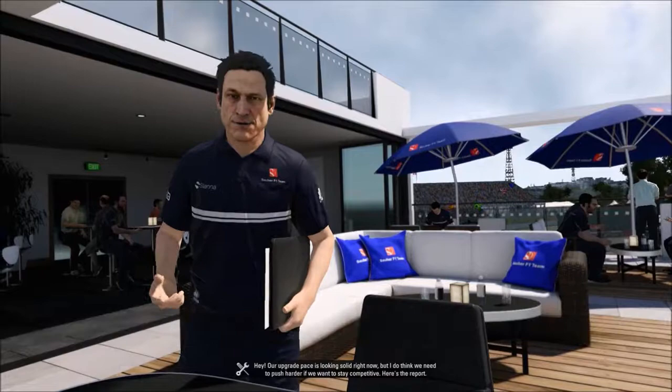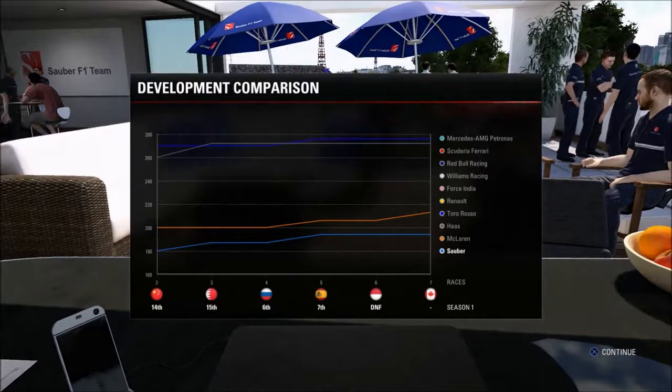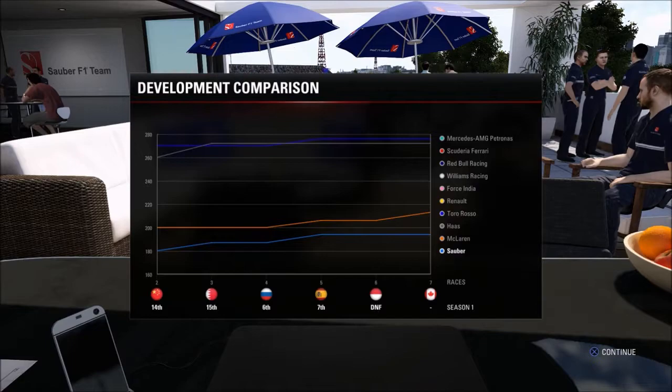Our upgrade pace is looking solid right now, but we need to push harder if we're to keep pace. Here's the R&D report. Welcome back to the Sauber Career Mode, part 7 for the Canadian Grand Prix in Season 1. McLaren and Honda have actually moved a little bit further ahead of us in the vehicle performance charts, which is a bit concerning, but we've got an upgrade coming in for the next race in Baku, Azerbaijan.